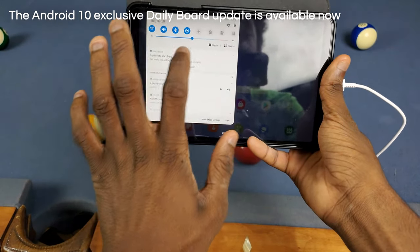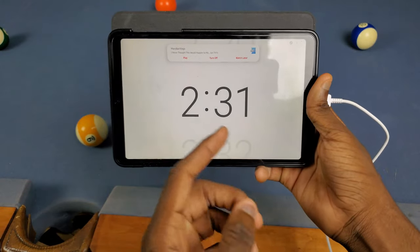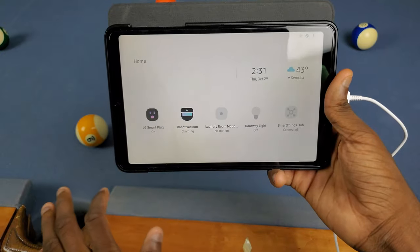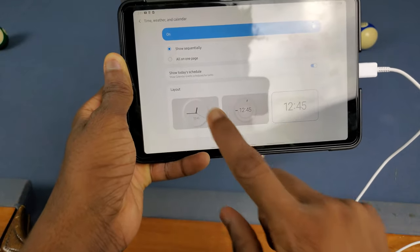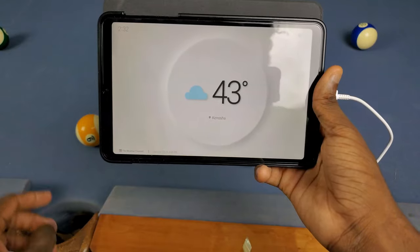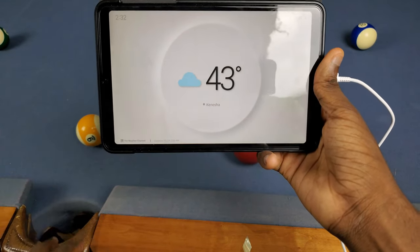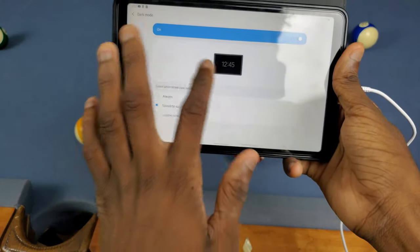Next up, we now have access to the new Daily Board update, which is only available in Android 10. Starting it up, you'll see a whole new UI to choose from. We have the regular clock as usual, but if you swipe over you can see a new SmartThings layout where you can quickly change actions — like turning on a robot vacuum. In the settings under Time, Weather and Calendar, there's a new modern-looking clock UI that moves around so it doesn't cause burn-in. It shuffles through weather, time, and date. There's also a new dark mode option there.